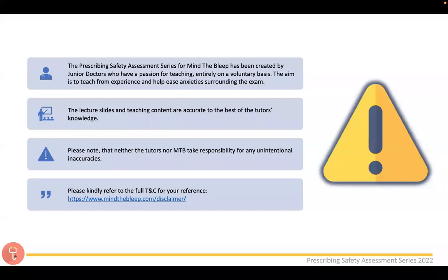Quick housekeeping: the PSA assessment for Mind the Bleep has been created by junior doctors who have a passion for teaching, entirely on a voluntary basis. The aim is to teach from experience and ease anxieties around the exam. The lecture slides and teaching content are accurate to the best of our knowledge. We've done our best to avoid inaccuracies, but we don't take responsibility for any unintentional ones — please highlight anything and we'll rectify it.